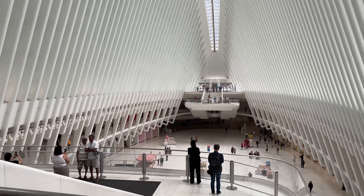On the inside of the Oculus right now — you can see it. It's super crazy looking from inside here. I'm inside the Oculus now. It feels just like a shopping mall.